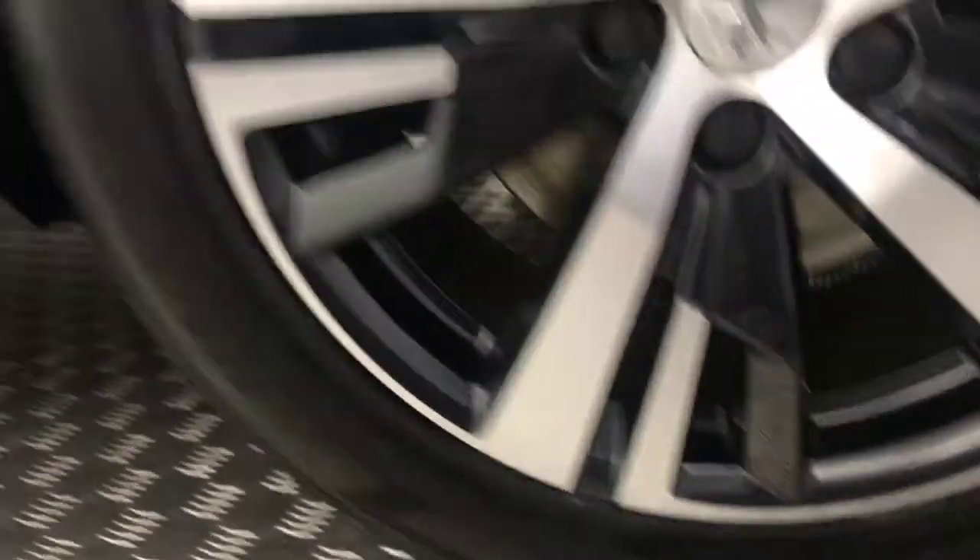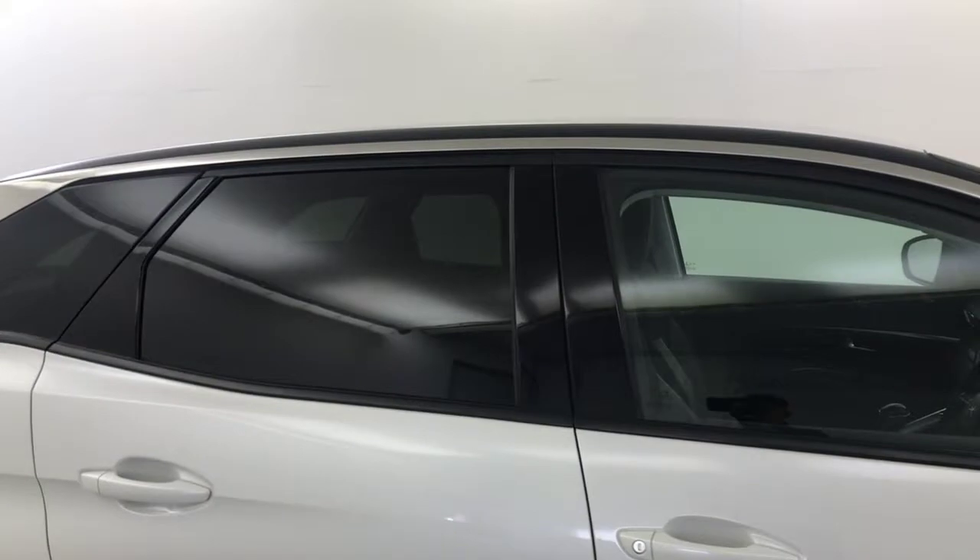It's got front parking sensors. It is very, very clean, as you can see. Diamond cut alloy wheels, which are in superb condition. Tyres have got good life left on them. Gloss black mirror caps, a gloss black roof. Privacy glass on the rear windows. Paintwork is super clean.